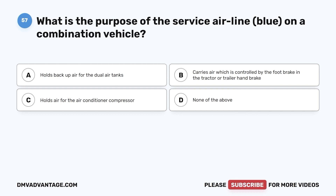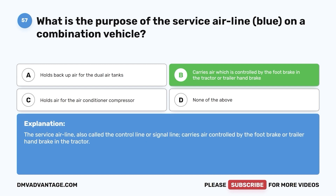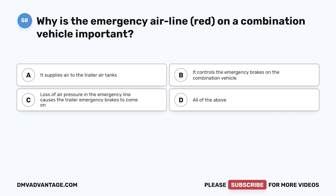Question 57. What is the purpose of the service airline (blue) on a combination vehicle? a. Holds backup air for the dual air tanks. b. Carries air which is controlled by the foot brake in the tractor or trailer handbrake. c. Holds air for the air conditioner compressor. d. None of the above. The correct answer is b. The service airline, also called a control line or signal line, carries air controlled by the foot brake or trailer handbrake in the tractor.